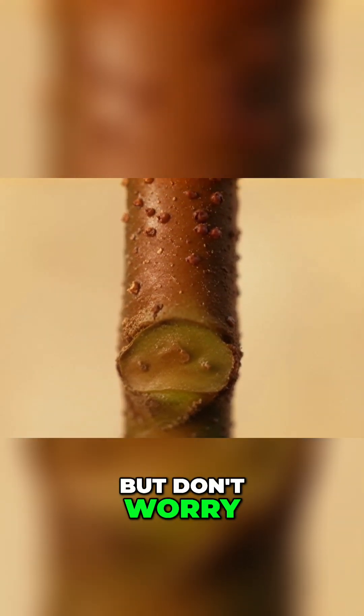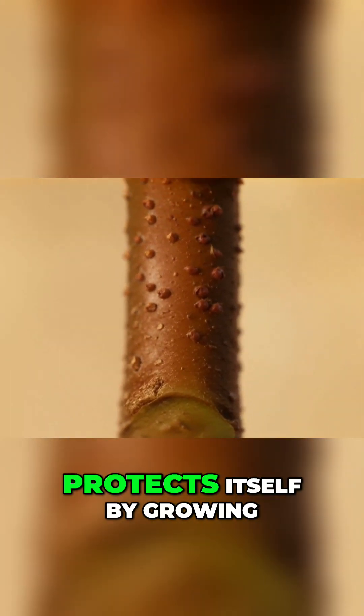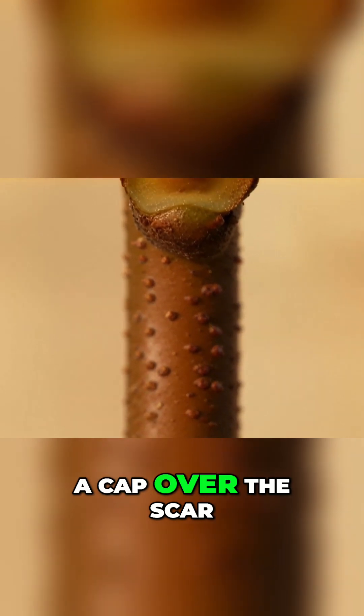But don't worry — the tree heals and protects itself by growing a cap over the scar.